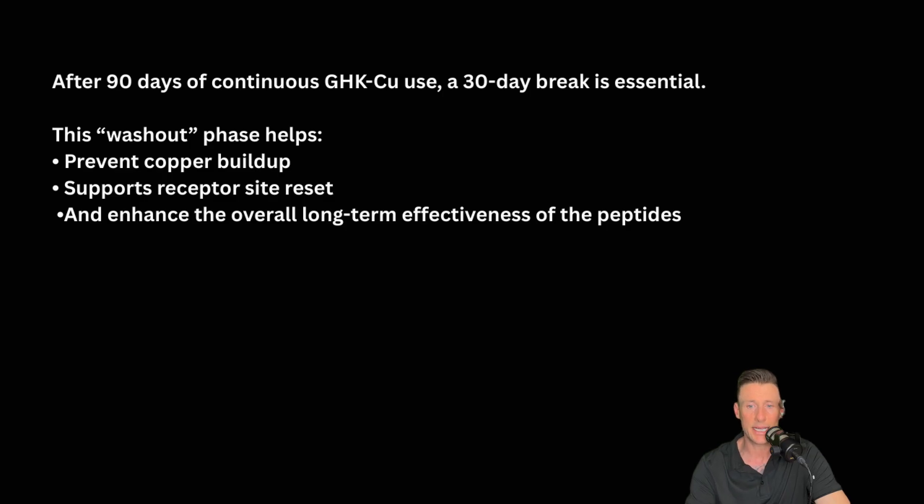After 90 days of continuous GHKCU use, a 30-day break is essential. The washout phase helps prevent copper buildup, supports receptor site reset, and enhances the overall long-term effectiveness of the peptides. Taking a 30-day break after 90 consecutive days, or three months, is always beneficial even though we're taking two days off every week. I recommend this, but everybody's different and it's up to your doctor's protocol or prescription.